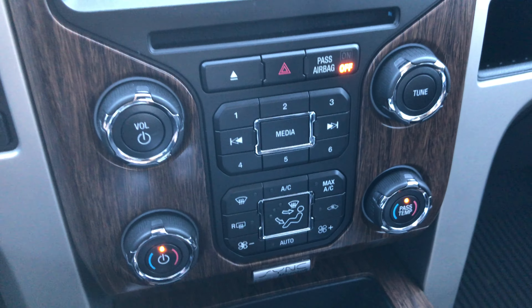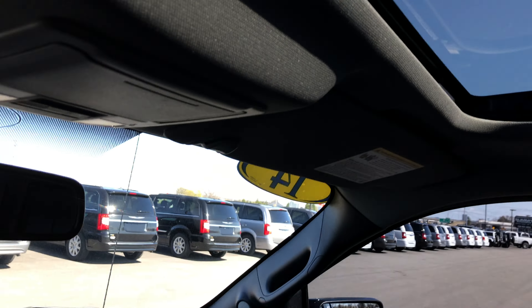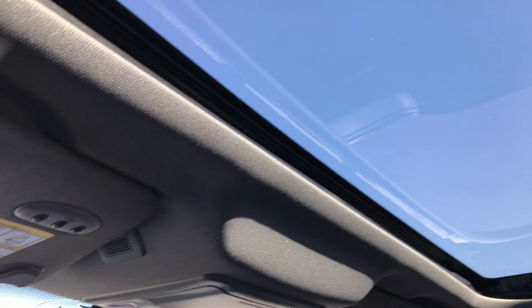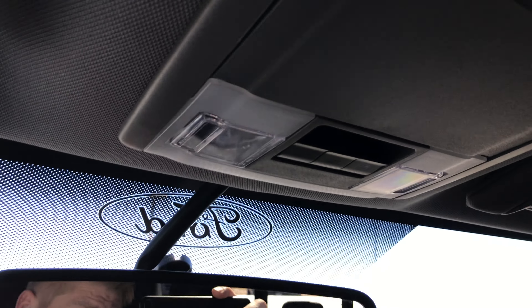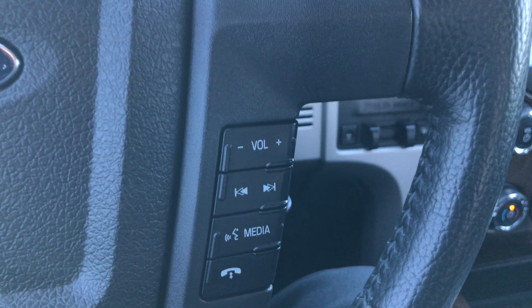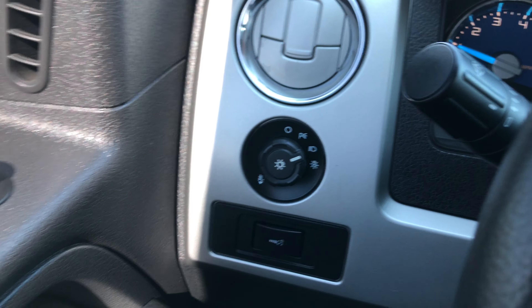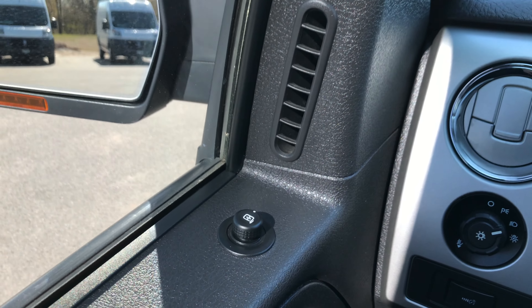You have dual climate control and the Microsoft Sync feature to pair your Bluetooth audio device. There's a power sunroof up here, HomeLink for your garage doors, and power sliding rear window buttons right there, along with the sunroof control. All-weather floor mat on the passenger side as well — passenger seat is very clean, no rips or tears. This truck has never been smoked in and smells very clean. It has Bluetooth audio and cruise controls, automatic headlamps, power windows, power locks, and power mirrors.